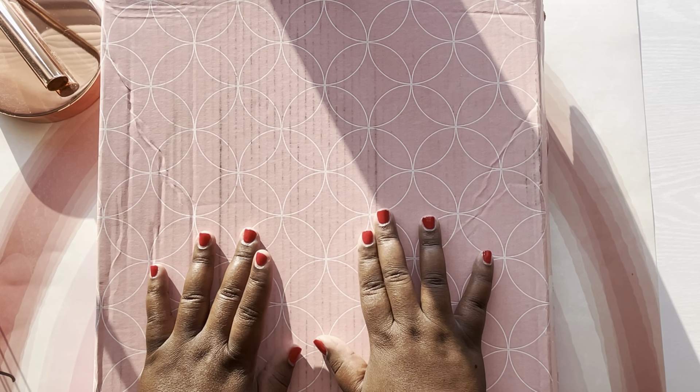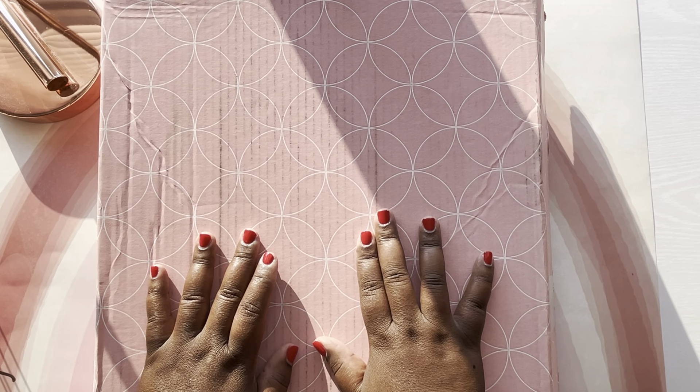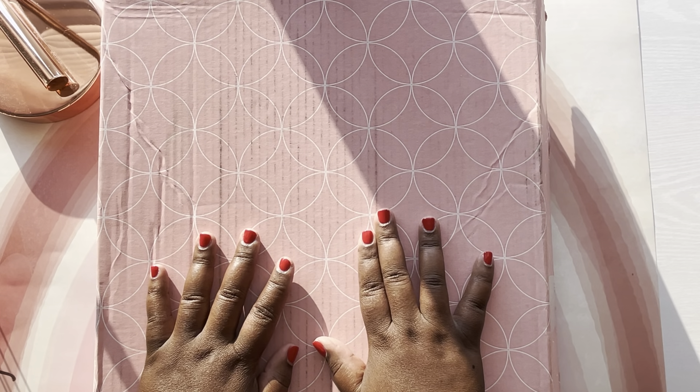Hey guys, my order for the 2023-2024 Erin Condren Life Planner Launch Day has arrived. Stay tuned.